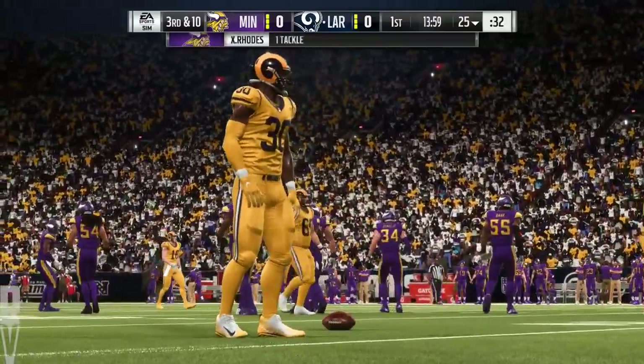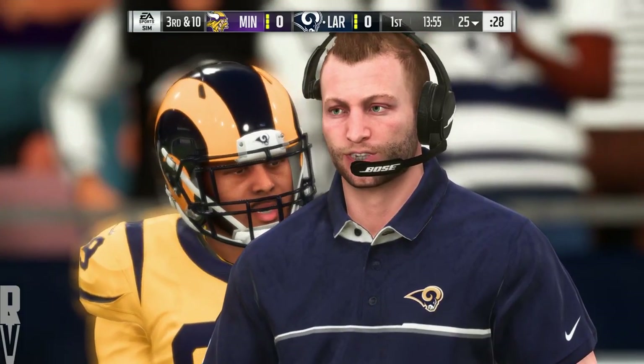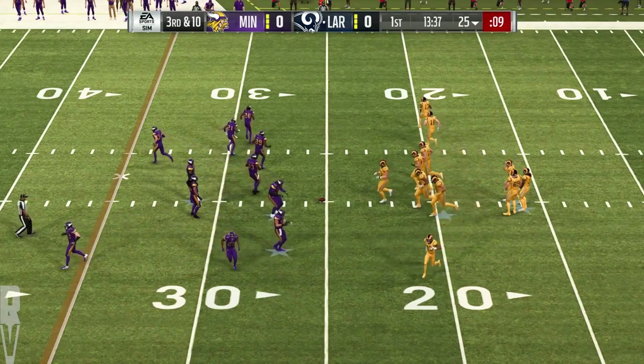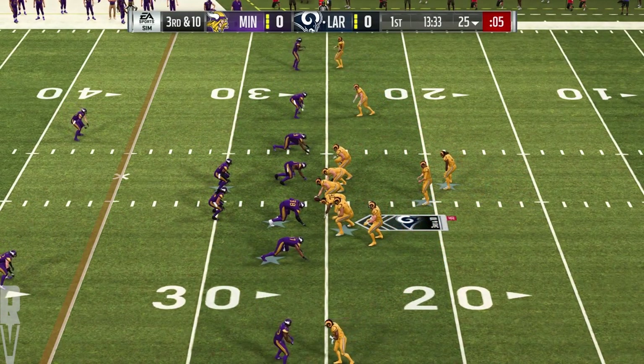I wonder what was going through his mind when he got the play call. He just got sacked on the previous play. He knows they're coming after him again. A little bit of guts to stand in there, take the hit, and successfully complete the screen pass. Really well done.